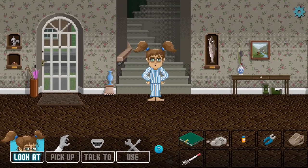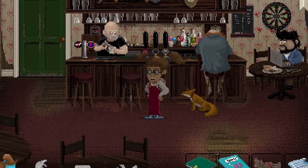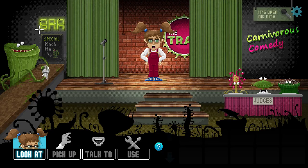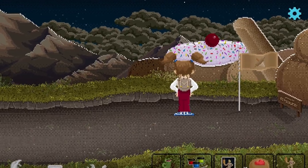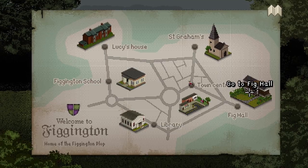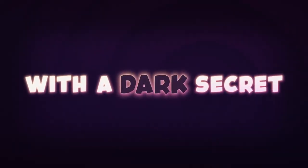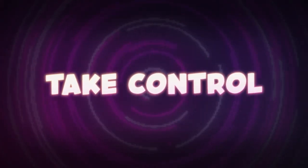Lucy Dreaming is hitting digital storefronts next week after a successful Kickstarter campaign built on the promise of delivering a classic point-and-click game that's sure to delight fans of the LucasArts properties from the 90s. And one way they're delivering on that promise is by booking the voice of Guybrush Threepwood to be part of the game. Dominic Armato joins Lucy Dreaming in a role that sees the iconic voice actor take up the mic on his first new role in 20 years.